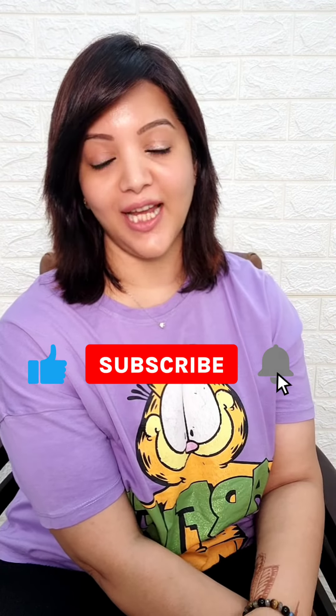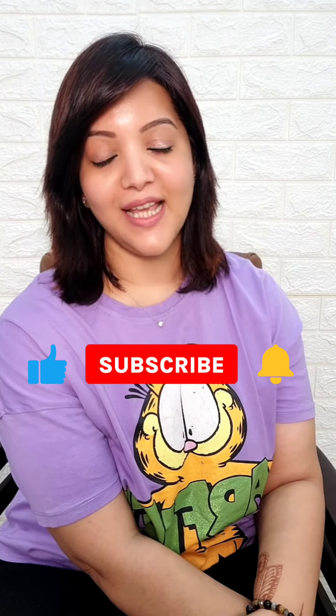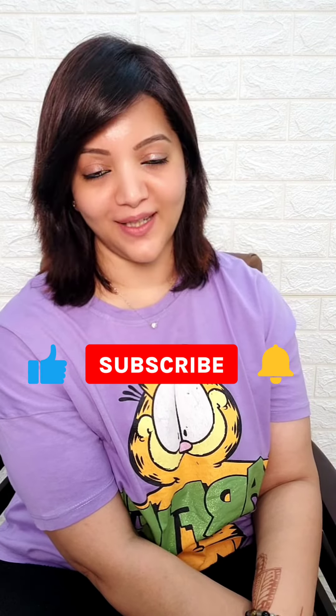Subscribe to my channel and hit the bell icon too. This is all for today — I hope you enjoyed this video. If you did, please hit the like button and don't forget to subscribe to my channel. Take care, bye bye, love you all!